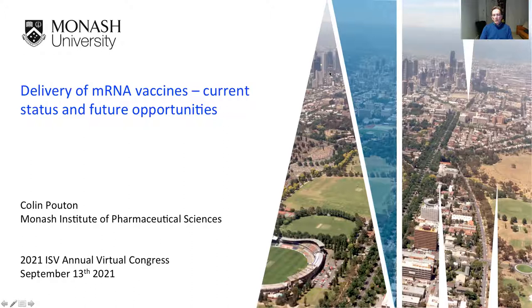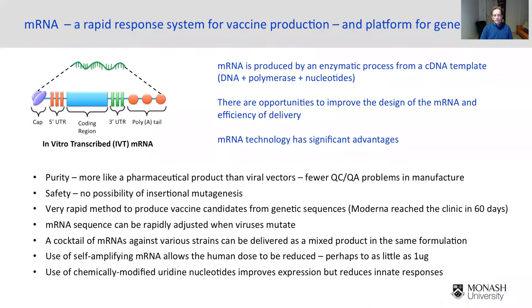Hello, I'm Colin Powhatan from Monash University in Melbourne. Pleased to be with you today and I thank the organisers for the opportunity to talk to you a little bit about delivery of mRNA and the background to development of COVID vaccines.